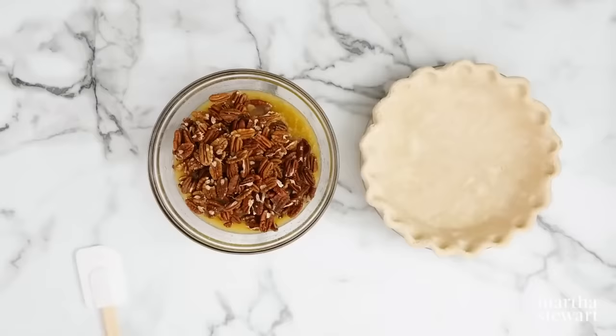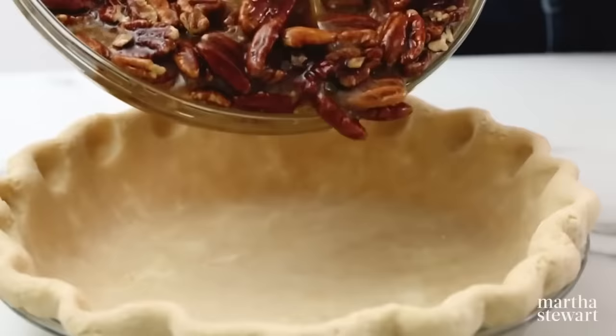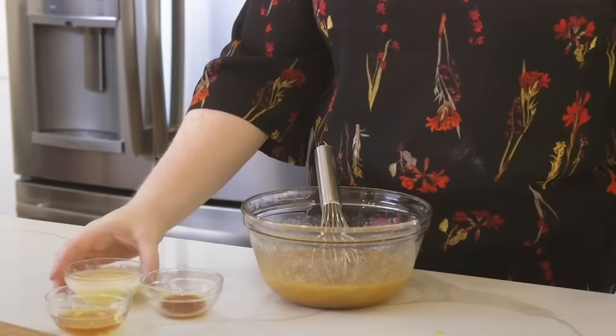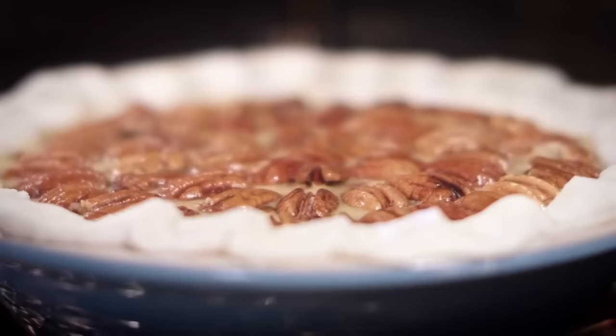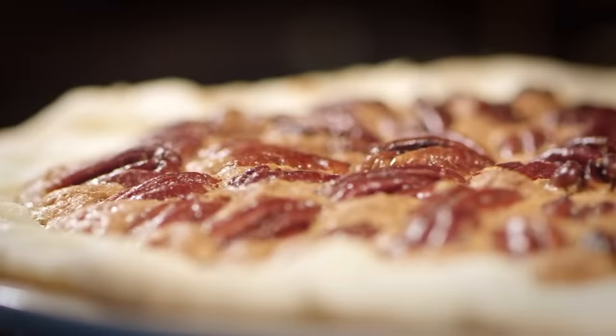Southern pecan pie made with a splash of high-quality bourbon is hard to beat. If you don't have a restaurant in your area that makes a killer pecan pie, it's not too difficult to make at home. However, you'll want to experiment with the amounts of corn syrup, brown sugar, and bourbon you're using until you find just the right combination. And sure, you might end up having to bake a load of pies to get it right — but who's gonna complain about that?